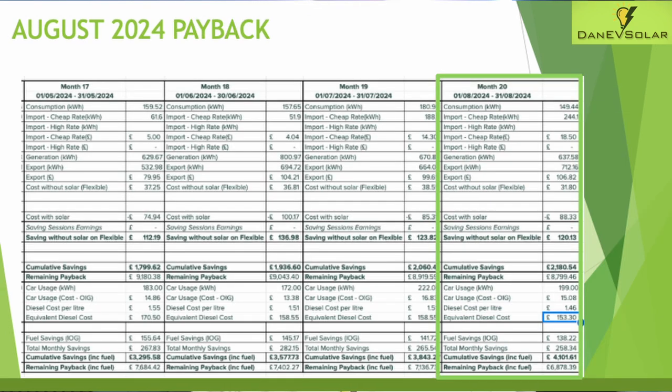Moving on to payback: consumption was 149.44 kilowatt hours for August, and import equated to 244 kilowatt hours — that's home consumption in parts plus charging my battery overnight — which equated to £18.50 for the month. Generation from the solar panels was 637 kilowatt hours and export back to the grid was 712 kilowatt hours, equating to £106.82 in earnings. Comparing that to the flexible standard tariff, it would have cost me £31.80 without solar, but with solar this actually cost me minus £88.33.